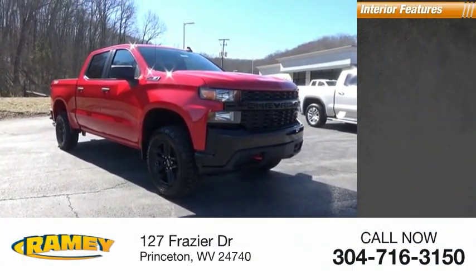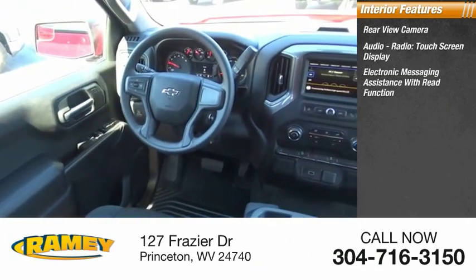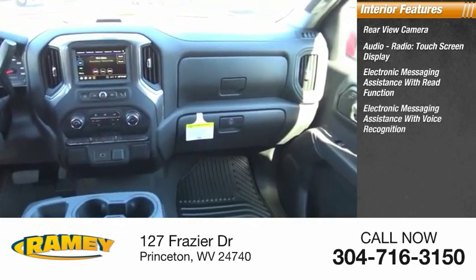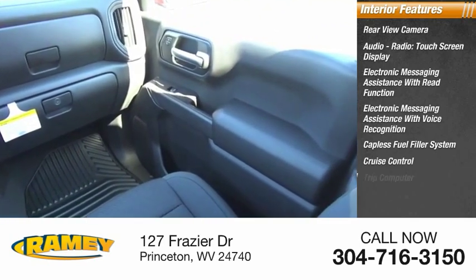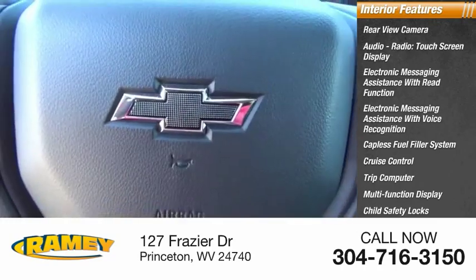Inside you'll find rear view camera, audio radio, touch screen display, electronic messaging assistance with read function, electronic messaging assistance with voice recognition, capless fuel filler system, cruise control, trip computer, multifunction display, child safety locks, one-touch windows — four.